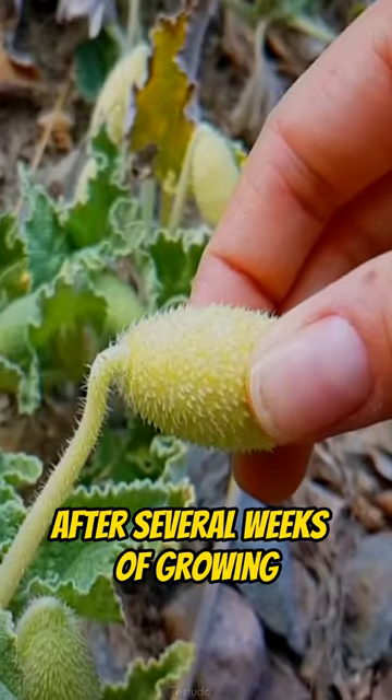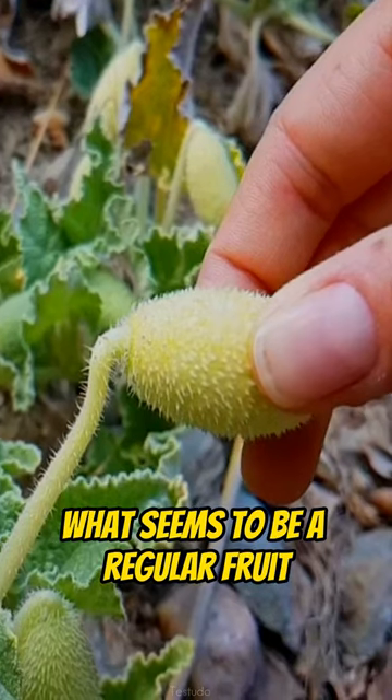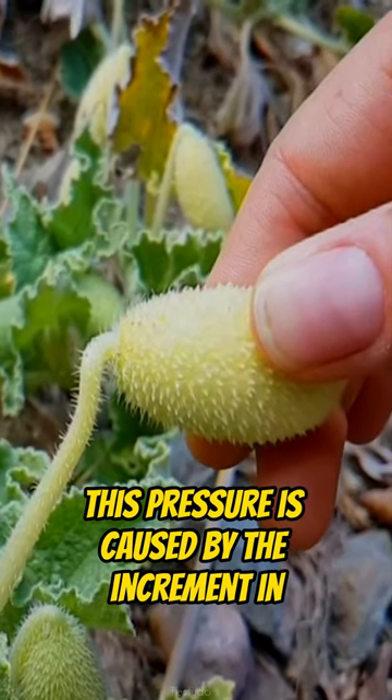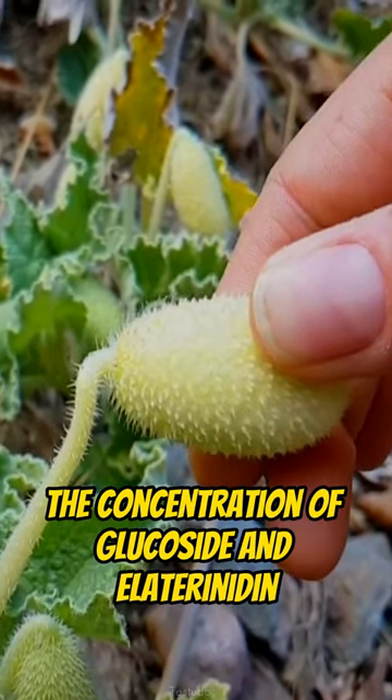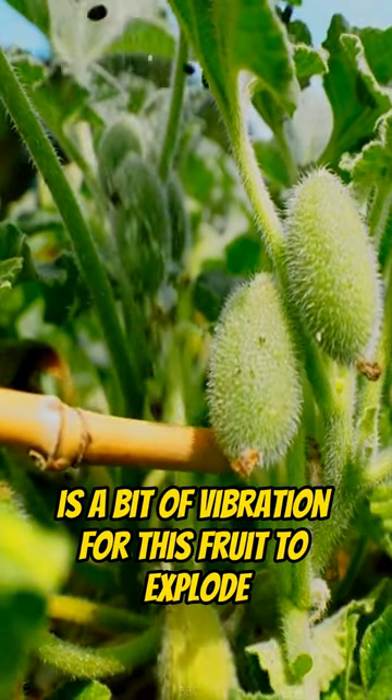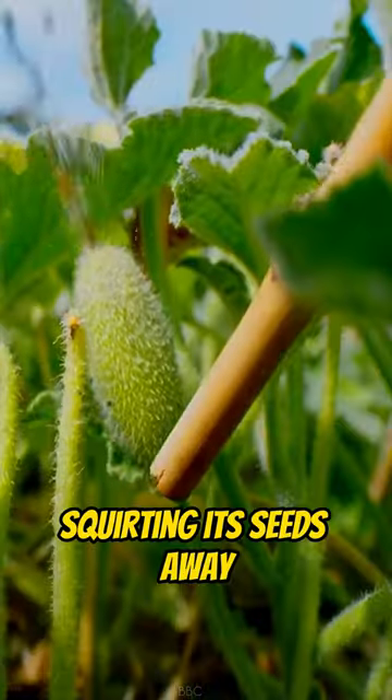After several weeks of growing, what seems to be a regular fruit holds a lot of pressure for its tiny size. This pressure is caused by the increment in the concentration of glucoside and alaterinidin, and all it takes is a bit of vibration for this fruit to explode, squirting its seeds away.